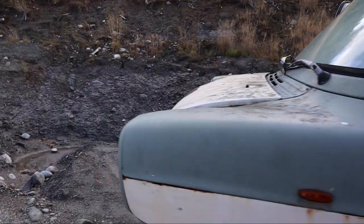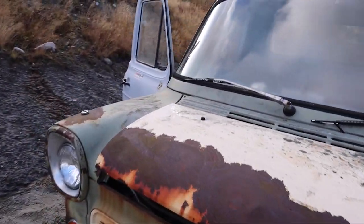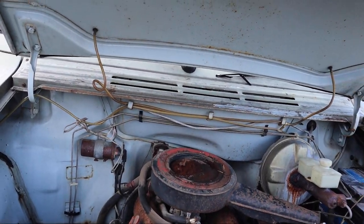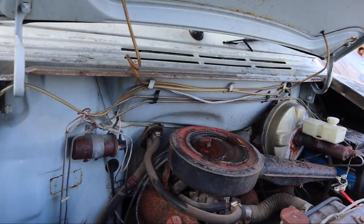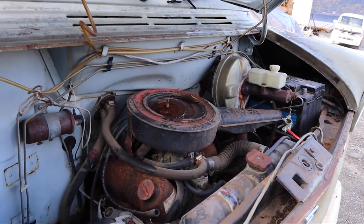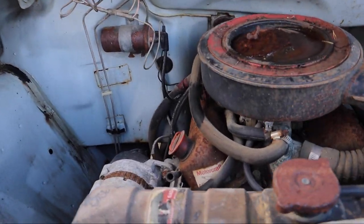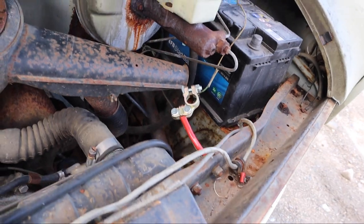The engine of this one is a 1.7 litre SX engine — I think it produced 65 horsepower. The overall condition of the engine bay is actually quite good; there's not a lot of rust, except for the battery tray.